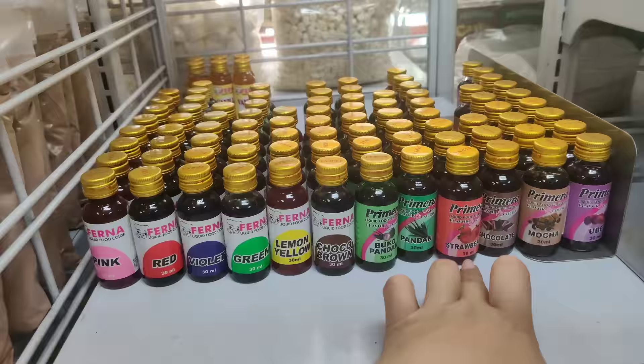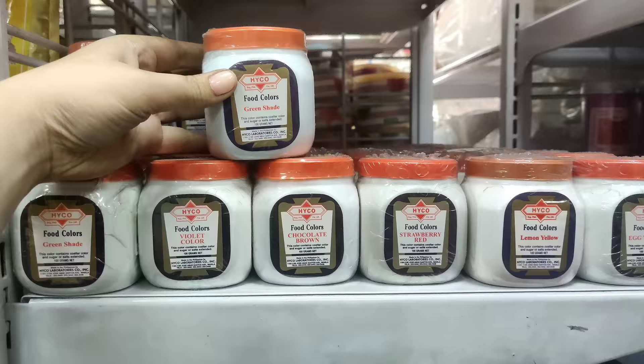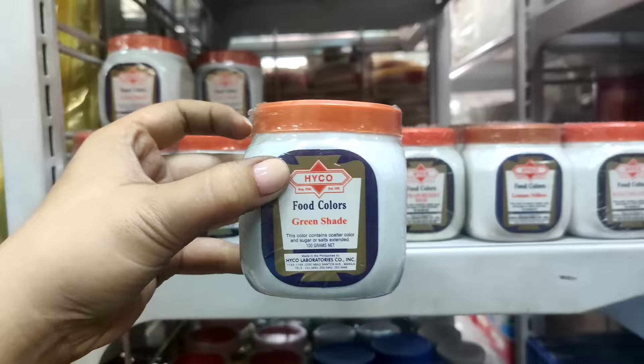Ayan pa yung ibang kulay niya — may pink, red, violet, green. May mocha rin pala dito, yung ube. Yung ganito naman, 40 pesos, 45 pesos, 100 grams. Then, ito pa yung iba — light corn syrup.